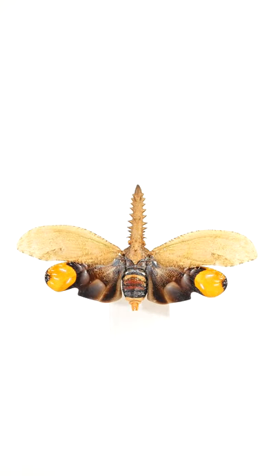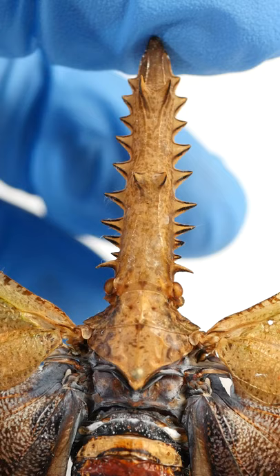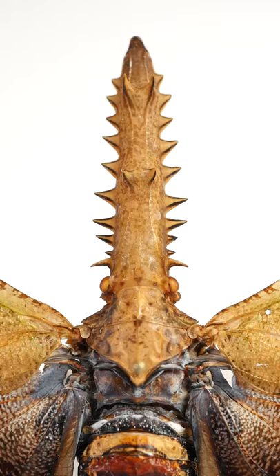This is a sawtooth leafhopper. It's a strange flying insect with giant circles on its hind wings to mimic eyeballs and a huge saw-like growth on its face. What is this thing?